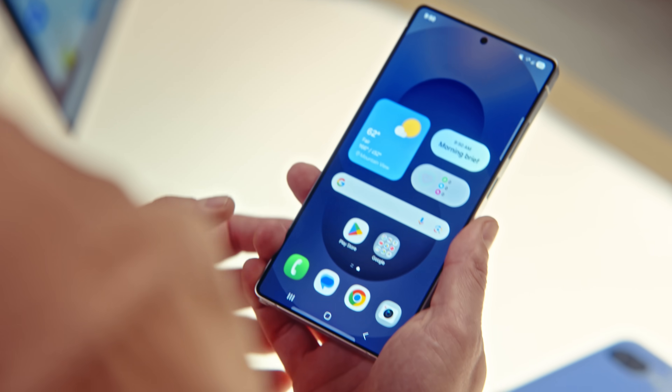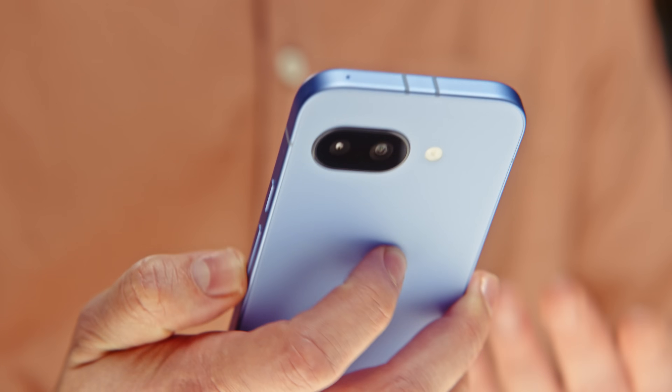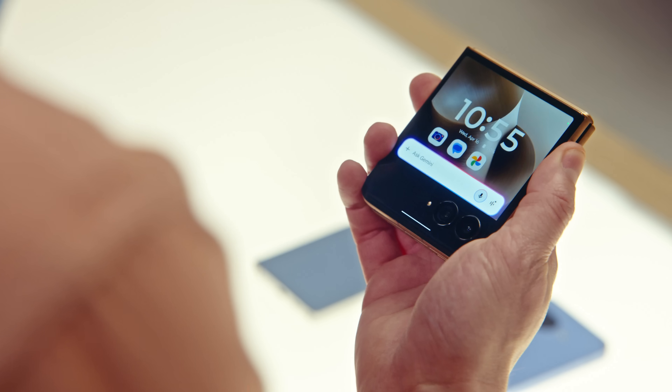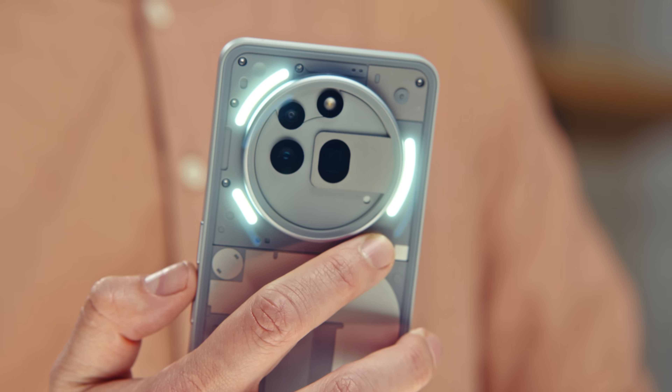This is the Samsung Galaxy S25 Ultra. The Pixel 9a offers more than you'd expect for less than you think. And this is the new Motorola Razr Ultra. This is the Nothing 3a Pro. Make sure to watch the full show — you won't want to miss it.